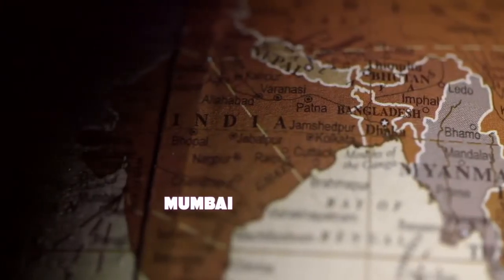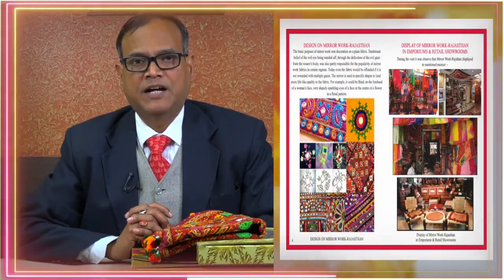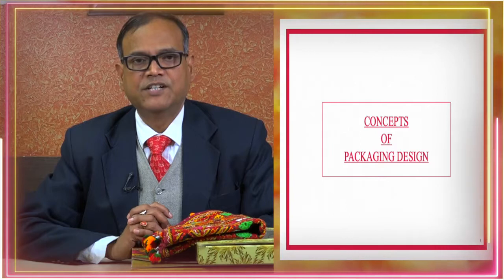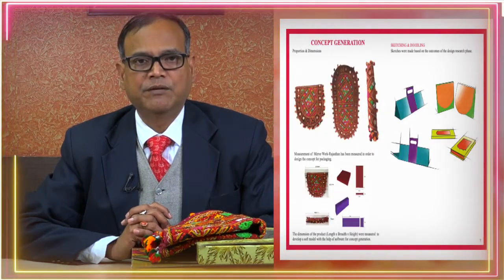My name is Madhav Chakravarti. I am the Joint Director and Regional Head of Indian Institute of Packaging, Delhi Centre. Indian Institute of Packaging has its headquarters in Mumbai. We have regional centres in Delhi, Chennai, Kolkata, Hyderabad, and Ahmedabad. One of the major activities is the designing of packaging, besides educational and training programs given for Indian people for the development of packaging.